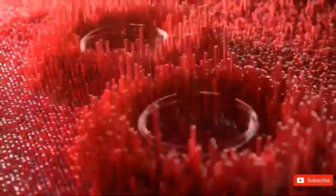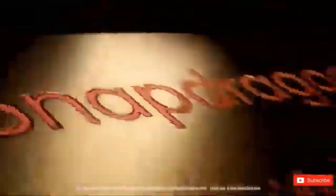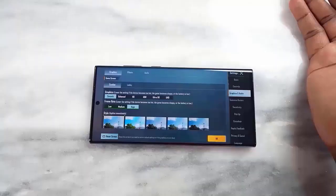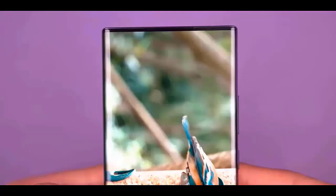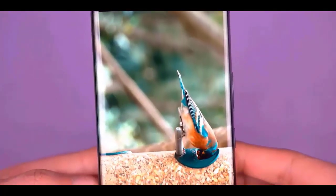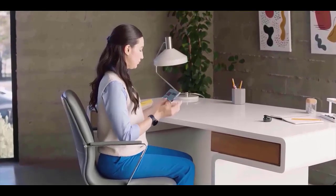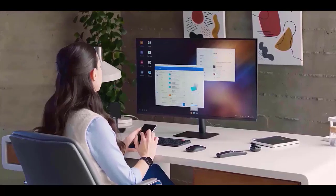It will be interesting to see how the new animations, as noted by Ice Universe, perform on lower-end devices. The new software has been tested by the company on many Galaxy smartphones and tablets in recent months. A total of 52 of these devices are eligible for it. Samsung just started testing the Galaxy A55, a different smartphone running Android 15 with One UI 7.0.